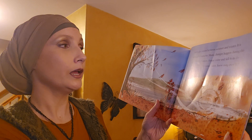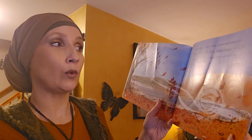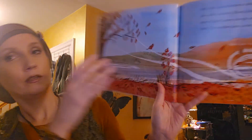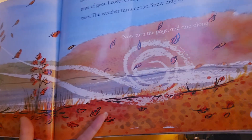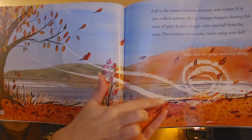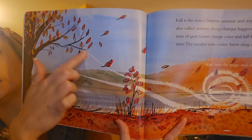Leaves change color and fall from the trees. The weather turns cooler. Snow may even fall. See all these beautiful pictures of fall. See that wind? They draw wind with these white lines so you get the idea that the wind is moving through. Even the wind is invisible.